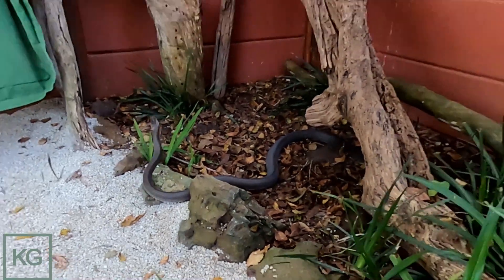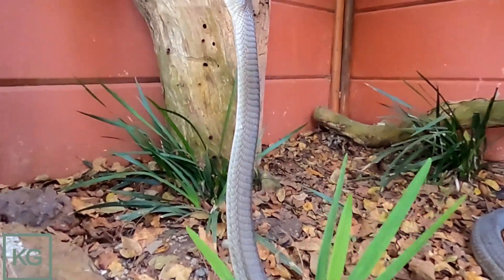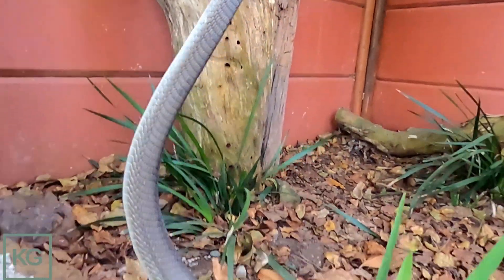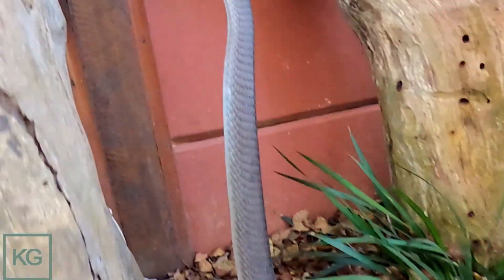It's been quite a while since these guys have eaten — they haven't eaten for so long. Look at how strong he is. So strong, very strong. Look at him going into his box.